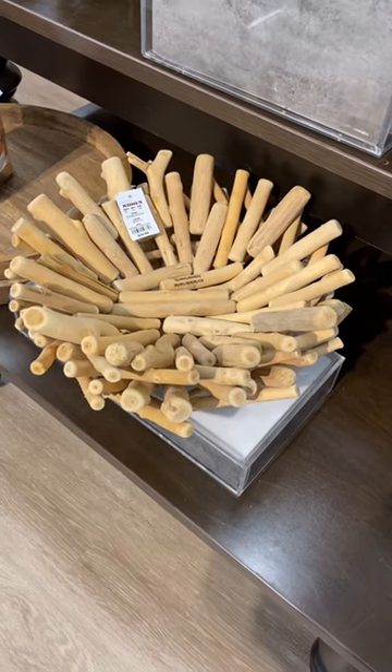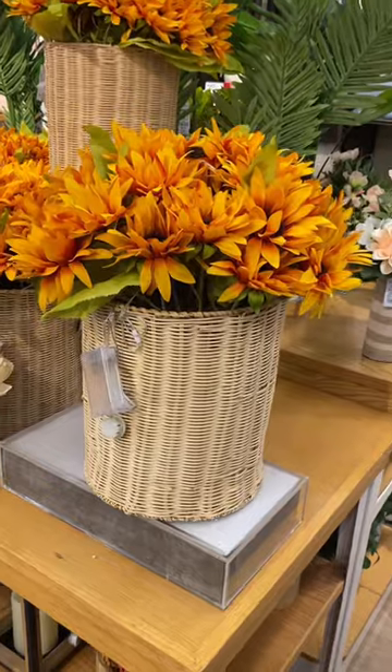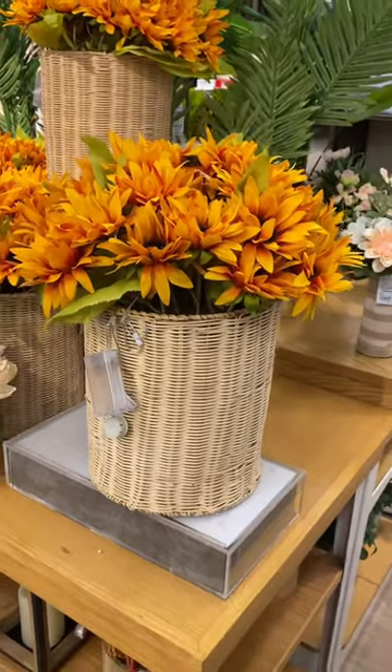Okay, this bowl looks so cute and unique. I really want that. I really like this arrangement here, too. It looks so cute. I want to get that one, too.